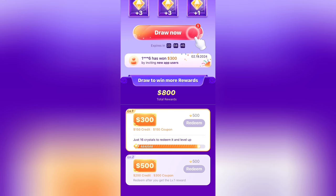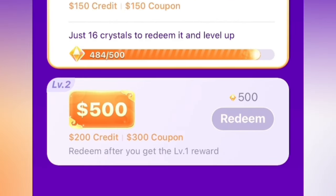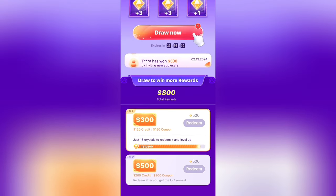Just keep clicking draw now and it will always give you the highest one in the beginning — no matter what you click, it will give you 10. Now this game has lots of updates, but in this current update at a certain point it will tell you level 2, $200 in credit, and $300 coupon.